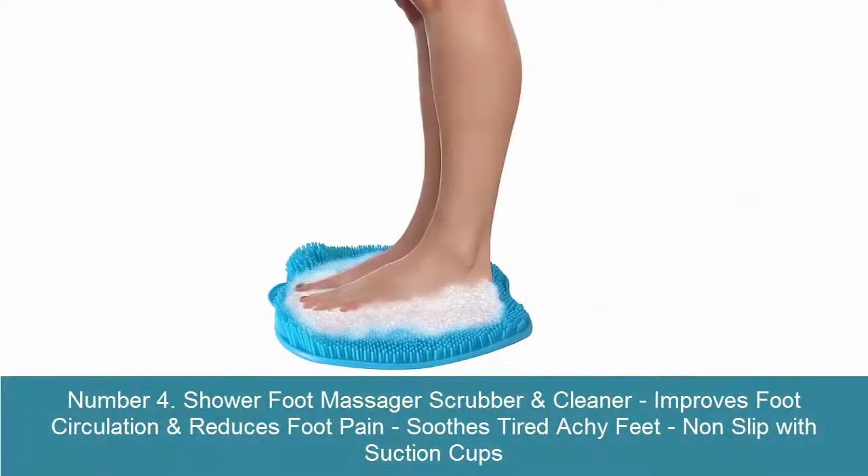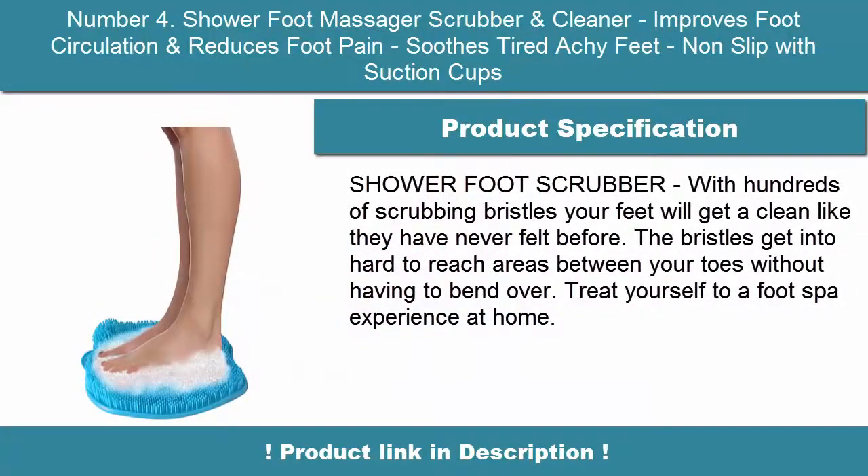4. Shower Foot Massager Scrubber and Cleaner. Improves foot circulation and reduces foot pain. Soothes tired, achy feet. Non-slip with suction cups.